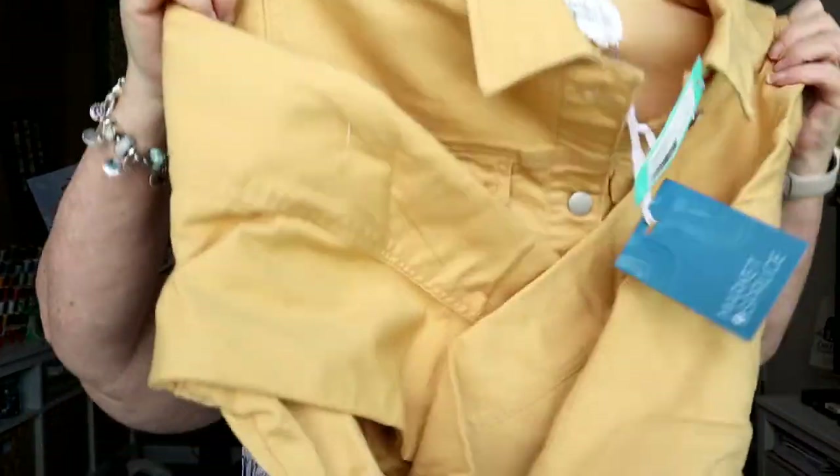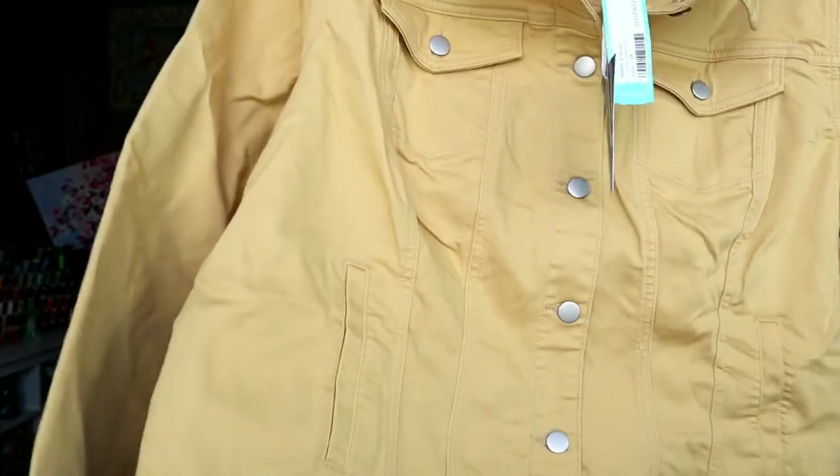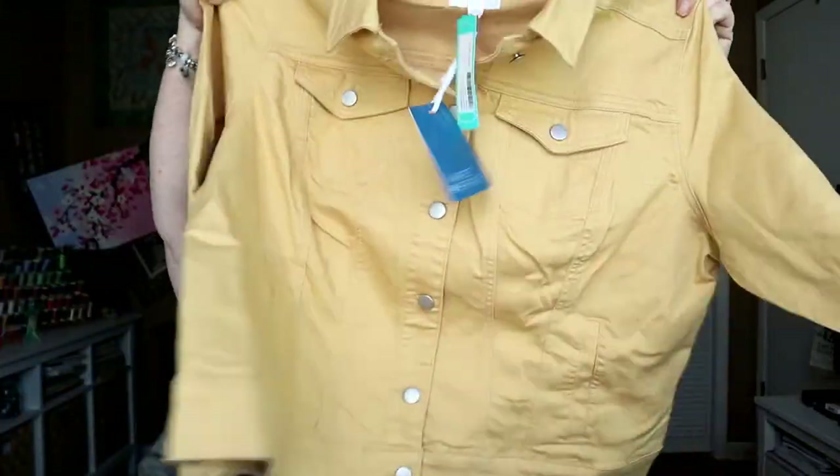Next is the Market and Spruce Sterling Denim Jacket in yellow — well, it's more of a gold than a true yellow. It's more of a fall color; I'm better with the springy yellow. It's cute, I like the way it's made. Price is $48, so it seems like a nice price. I don't think I would get a lot of wear out of this color, but we'll give it a try — always try them on.